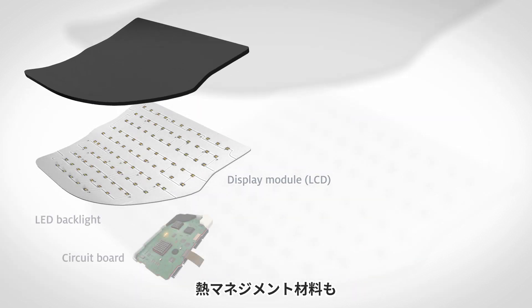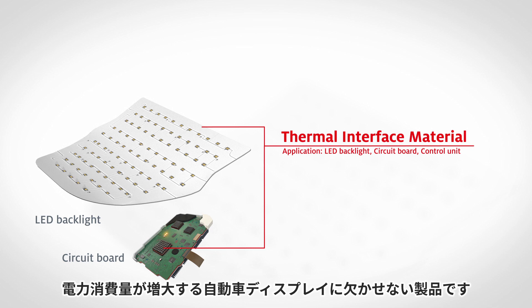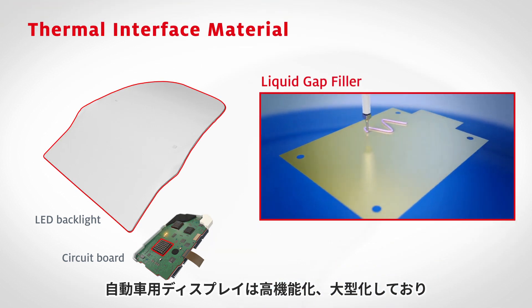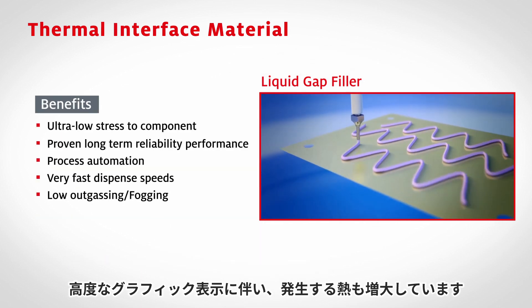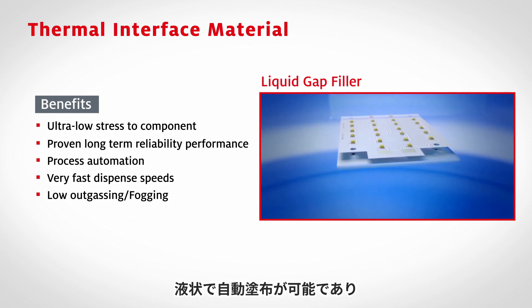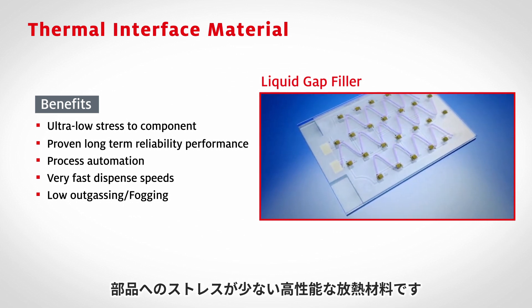There has been a rising need for thermal interface materials due to higher power consumption in infotainment systems. As infotainment systems trend toward multifunctionality and displays trend toward larger sizes, power consumption becomes higher and higher as the number of chips increases.